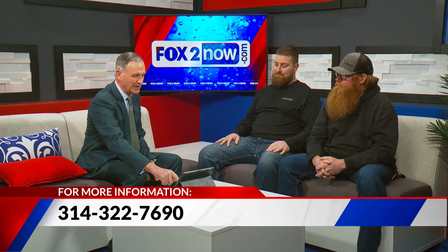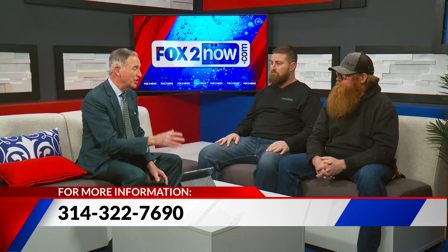If you want more answers or have questions, you can call 314-322-7690 and give Josh or Chris a call. Guys, thanks so much for coming in. One thing we never want to do is hand a chainsaw over to a guy like Timmy Zell.